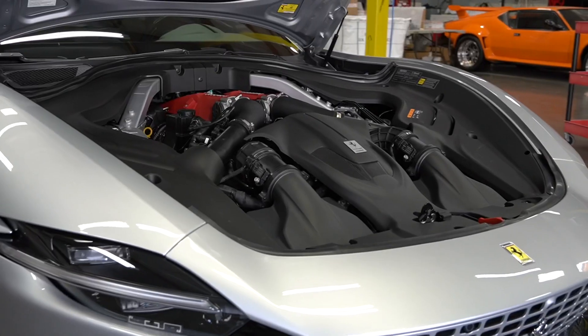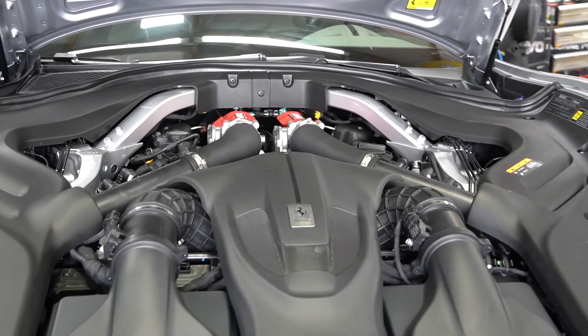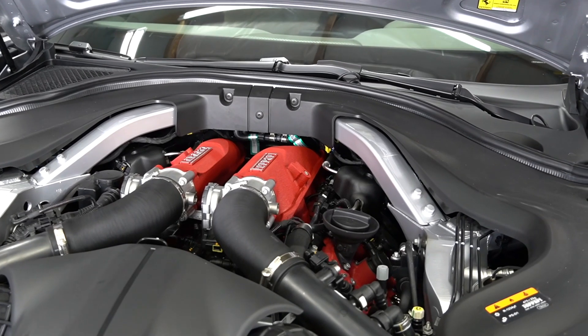The motor in this car is a 3.9-liter V8 twin turbo. Guys, this engine's no joke — 612 horsepower, 578 pounds of torque. Let's just put it this way: there's not a lot of Teslas that are going to keep up with this car.